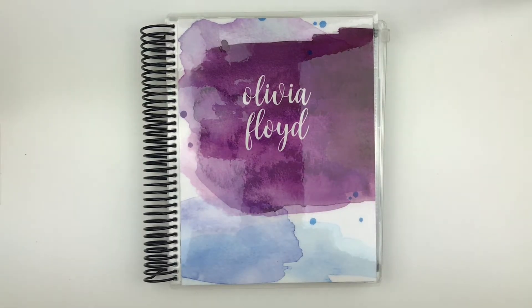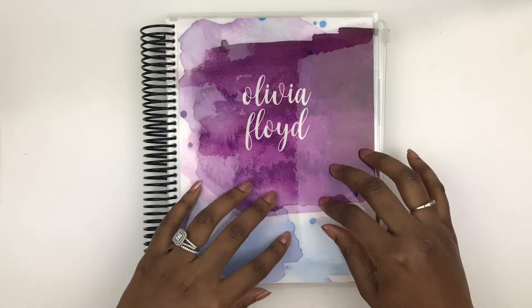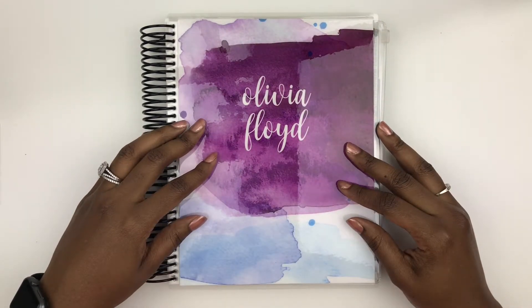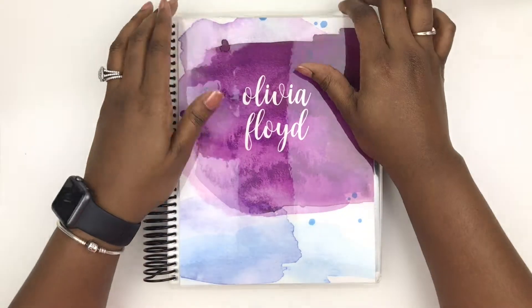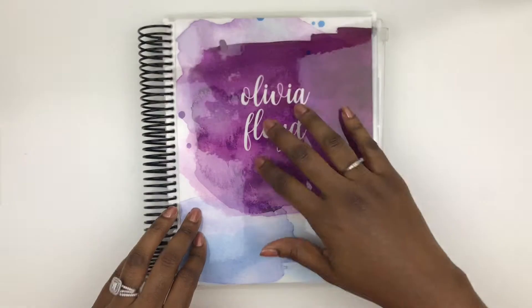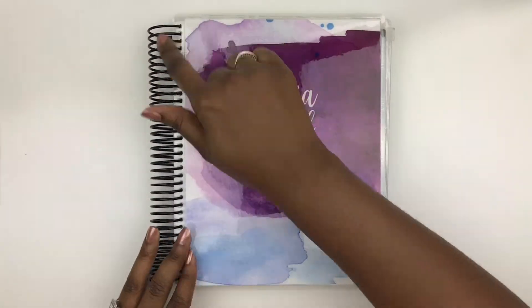This cover here is the watercolor splash. So I went with something a little bit more muted. At first I wanted one of the metallic covers, but I figured I might not even change it out, and if I do want something different I'll just order one of the interchangeable covers — that's what's nice about Erin Condren, her covers are interchangeable. I did go with the black coil. This is my first time getting a black coil.